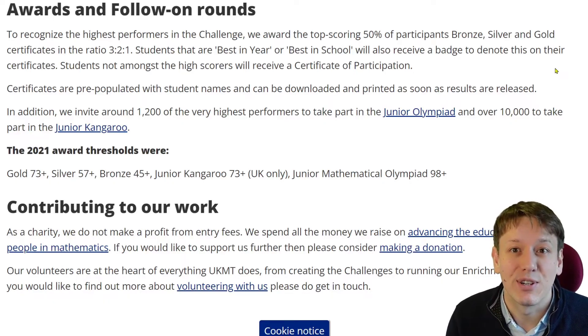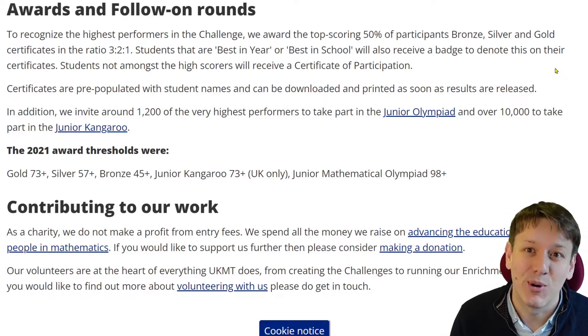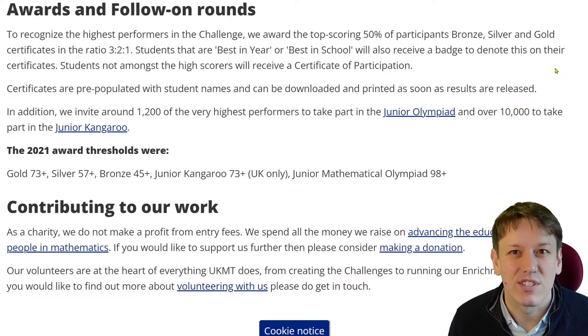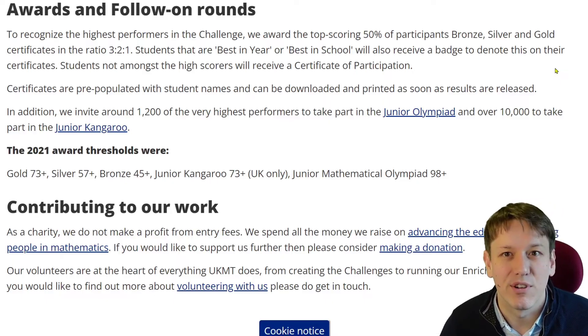Do go and take a look at that free online course to prepare for the Junior Maths Challenge if you're taking it this year or in any subsequent year. It's a really great way to just do a bit of practice and get your head in the right mindset for the Junior Maths Challenge — it's a different style of questions, so it's well worth doing a few questions to practice before you sit the real thing.